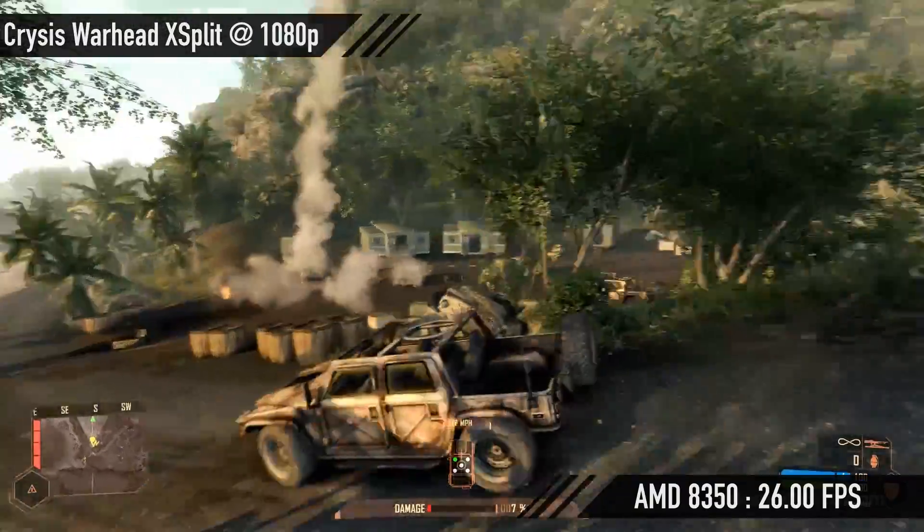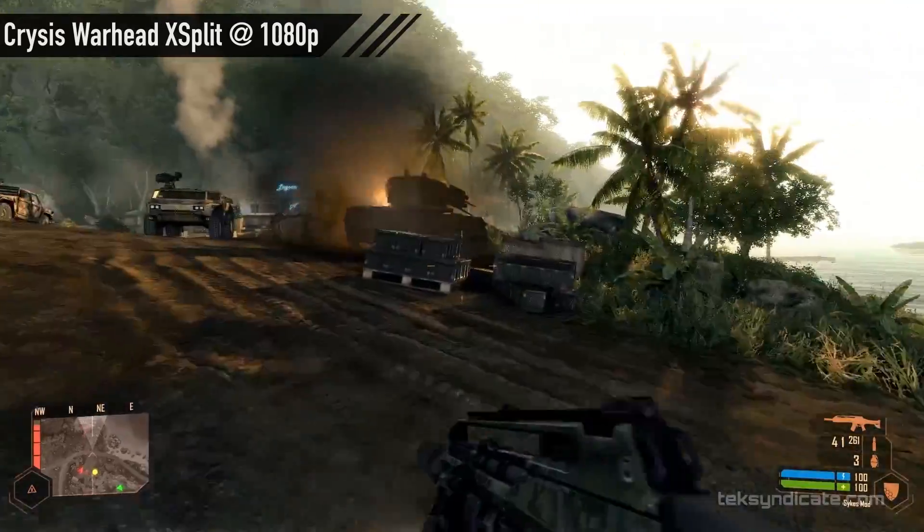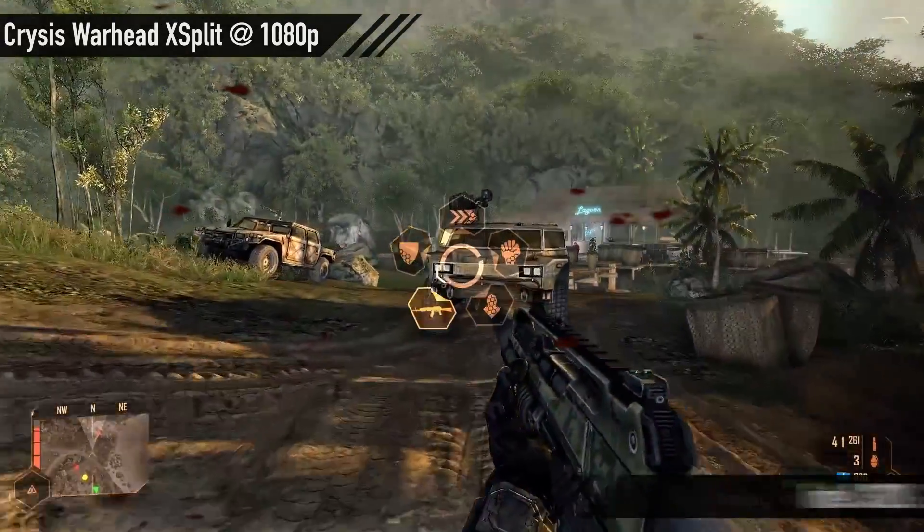Now we tested with XSplit because a lot of you guys stream. There's a lot of people recommending specs and the default seems to be the 3570K. We like whatever part is best for the job. So, Crysis Warhead with XSplit streaming: the FX8350 got 26 fps even, the 3570K got 24.92 fps, and the 3820 running at 1080p got 26.44 fps.